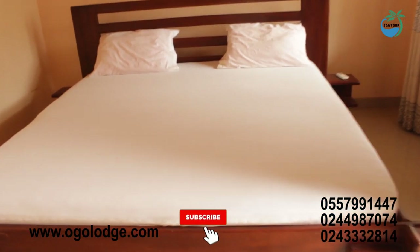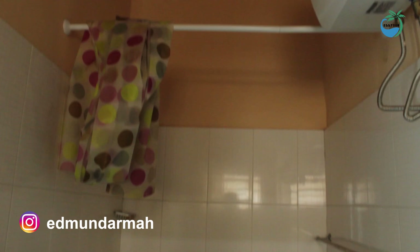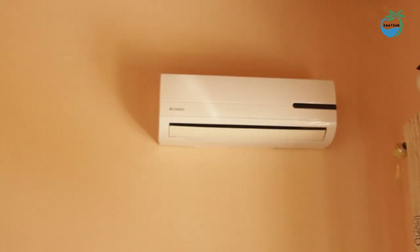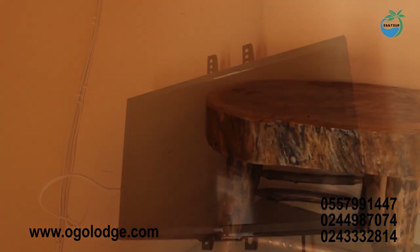Whatever drinks you want, just talk to the receptionist and they are ready to help you. I highly recommend Ogo Lodge because they are your tourist destination where comfort meets affordability. Do well to check them out at www.ogolodge.com, or give them a call. I'll leave a link to their website and contact in the description box, and it will also be up on the screen.